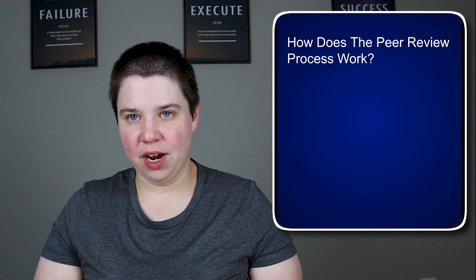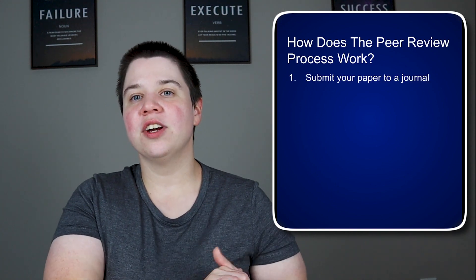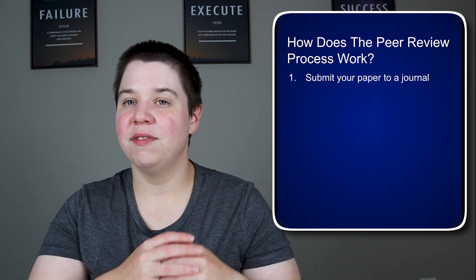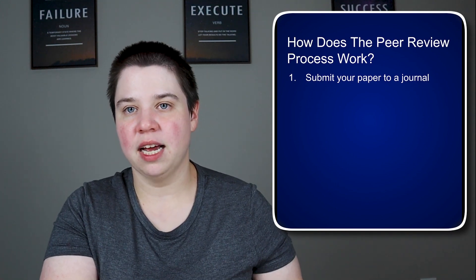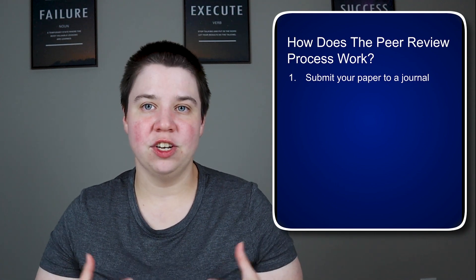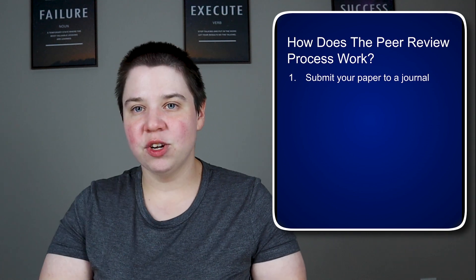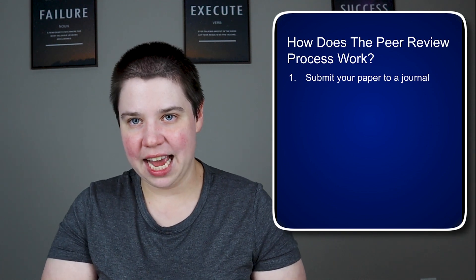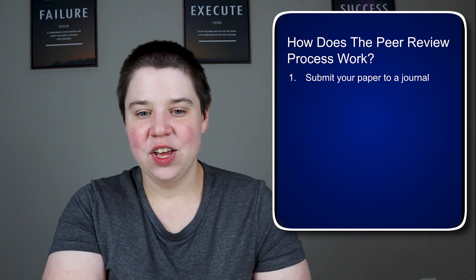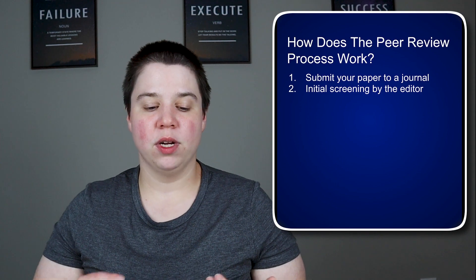So how does the review process actually work? The first thing you do is write your paper and submit it to a journal. Once submitted, the editor does an initial screening — they check whether the paper fits the journal and is written well enough to send out for peer review. If it's incomprehensible because it's written so poorly, they'll likely do a desk rejection, where the paper is rejected at this stage without going to peer review.